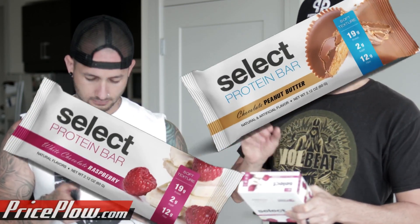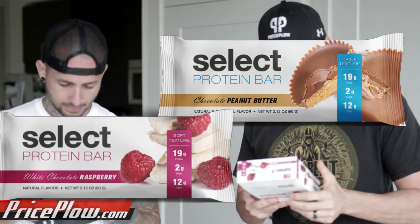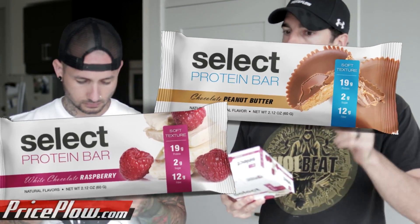The peanut butter one has more fat — about eight grams — while the other has seven. I have the white chocolate raspberry, and 2.5 grams of that fat is saturated. For the carbohydrates, 12 grams of that is dietary fiber, which I think comes from the prebiotic fiber and possibly the IMO — though I'm not sure if they're counting IMO as fiber anymore. We'll have to check.